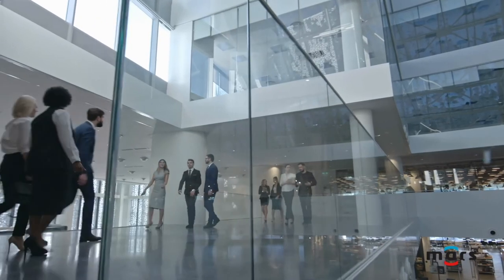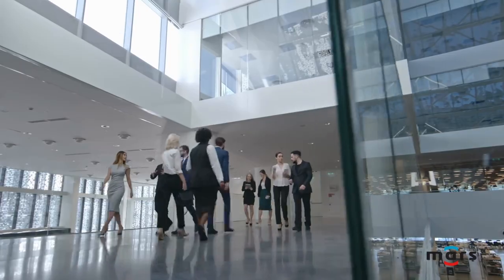Now clean air starts as soon as you step into your building. MARS works hard, so your building doesn't have to.